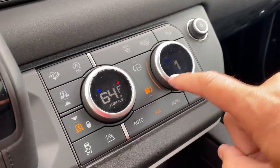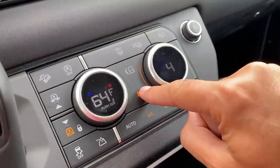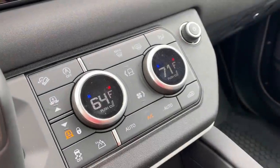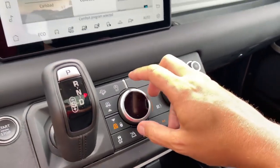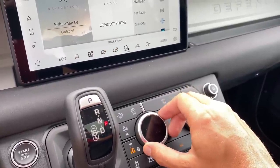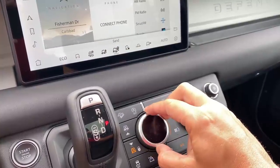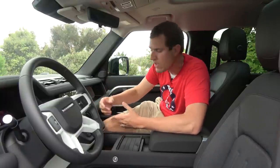Those dials have more functions than just temperature. Push the bottom button and the dial on the right suddenly becomes the fan speed dial — push it again and it goes back to temperature. If you push the center button on top, the dial on the left now controls your drive mode, or drive program as Land Rover calls it, so you can switch between all the different off-road programs. It's a neat way to integrate various functions into just two dials, which cleans up the center control area.